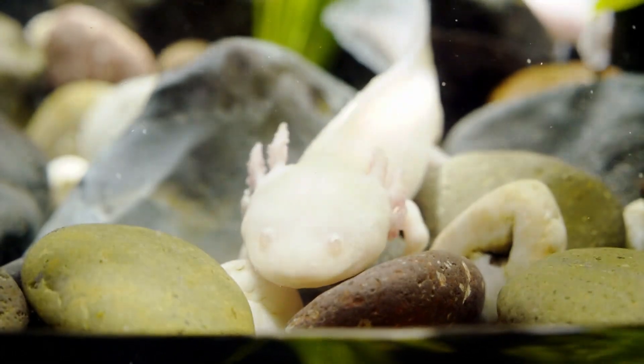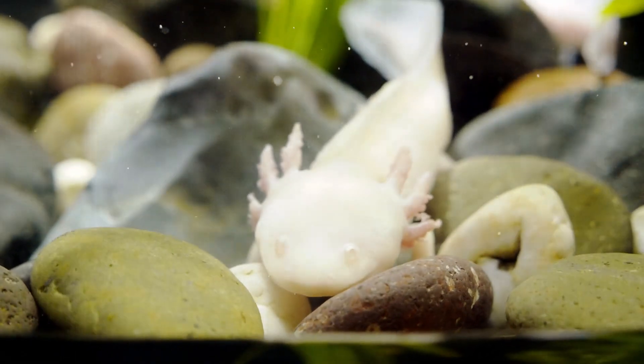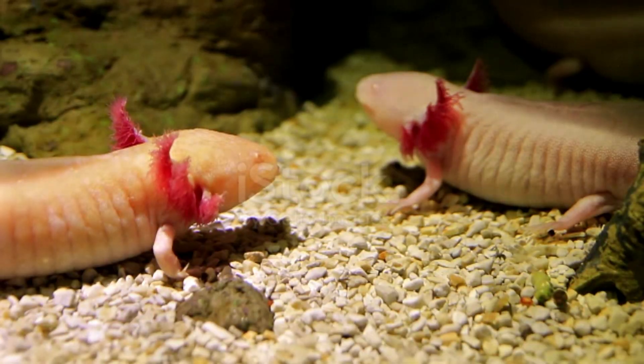The axolotl is widely used in scientific research due to its ability to regenerate parts of its limbs, gills, eyes, and brain. Axolotl was also sold as food in Mexican markets and formed the basis of the Aztec diet.